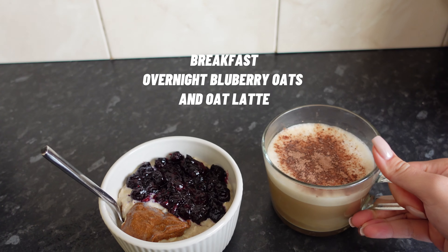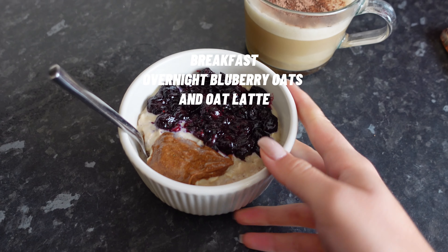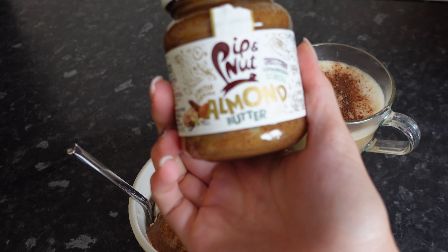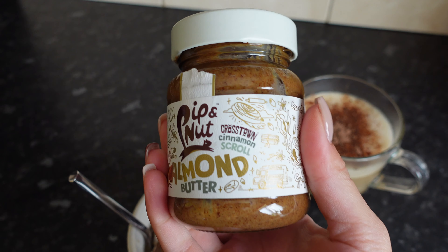On to breakfast — here I made an oatmeal latte, and then this is blueberries overnight oats. I'll put the recipe up on Instagram so make sure to follow me. There's also almond butter — this is new Pippin Nut cross-town cinnamon scroll flavor, though I think I prefer the normal almond butter. Here she is in all her glory — overnight oats. Honestly not really the weather for it, but I was really fancying them, and I sprinkled a bit of chocolate on my coffee.